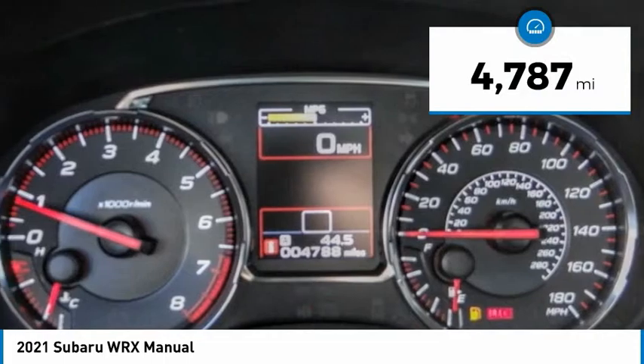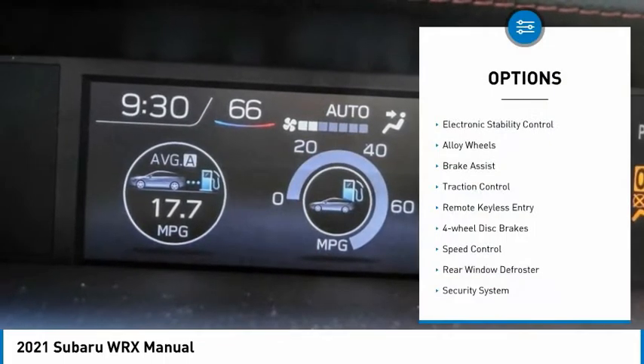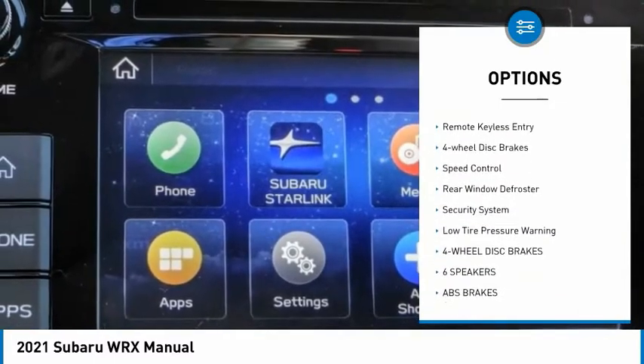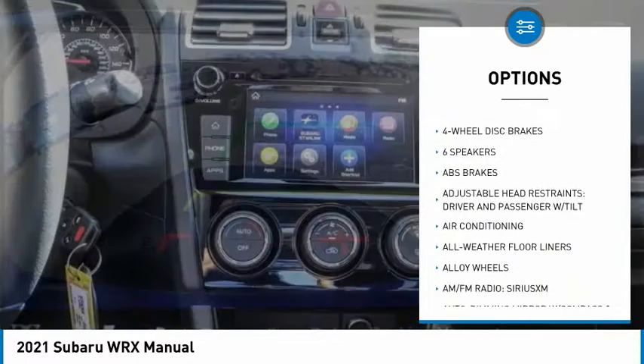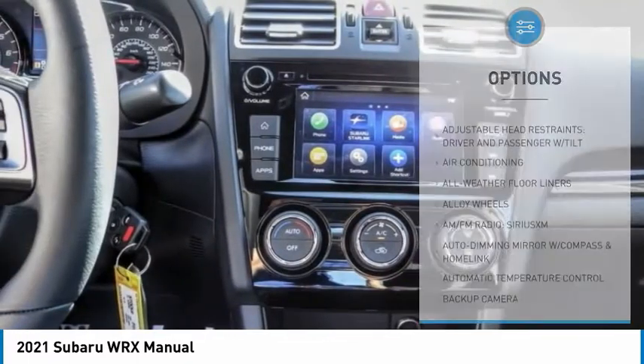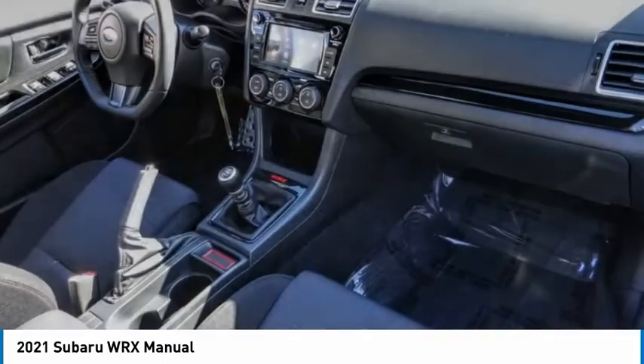This vehicle has less than 5,000 miles. Here are some of this vehicle's great options: electronic stability control, alloy wheels, brake assist, traction control, remote keyless entry, four-wheel disc brakes, speed control, rear window defroster, security system, low tire pressure warning.